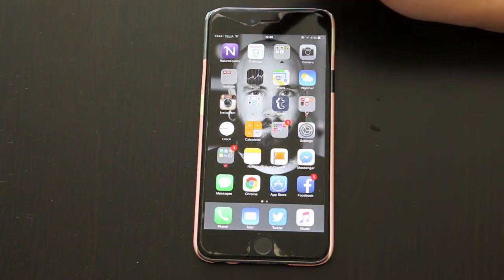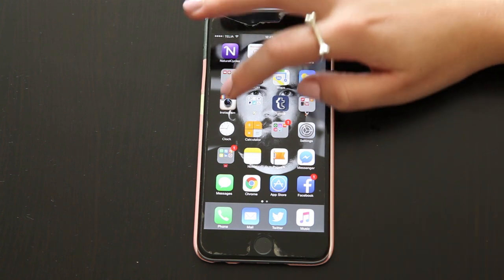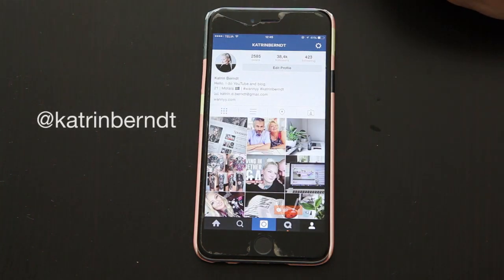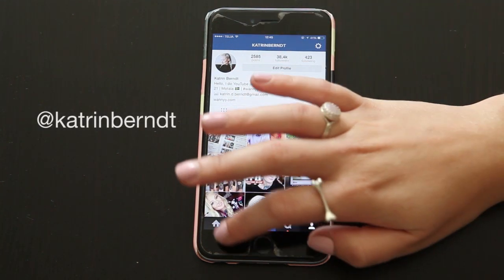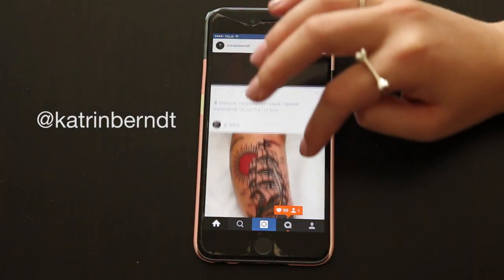Then we have stocks, maps, weather — apps I don't really use. And then we have Instagram — one of my favorite apps, I think. I just love Instagram so much. It's amazing.